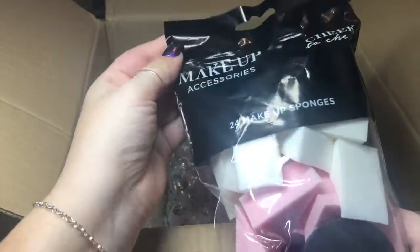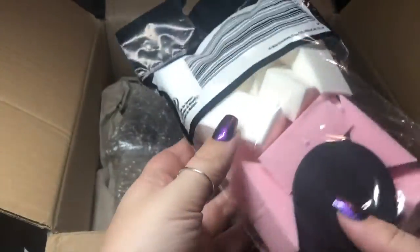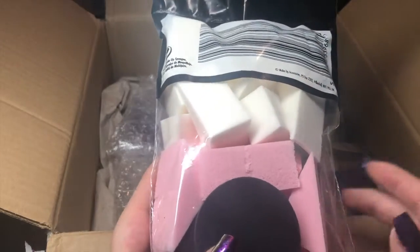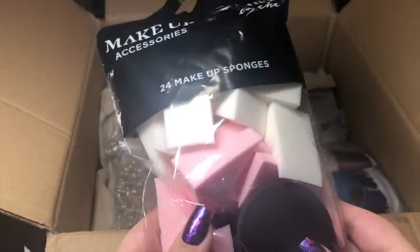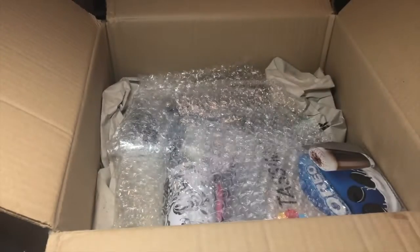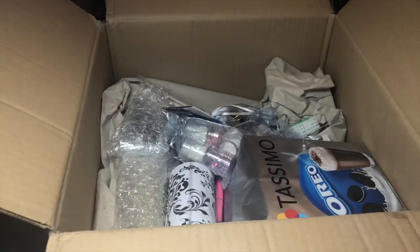The first thing is these makeup accessory sponges, which are very useful. You can do all different techniques with these — like breaking them, dabbing them, using them for chrome, which is pretty cool. These always come in handy and you get 24 in this pack.